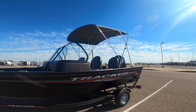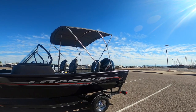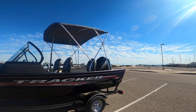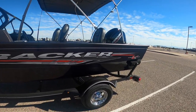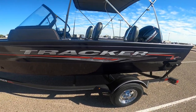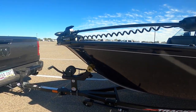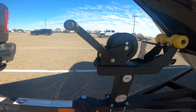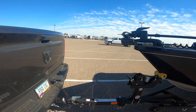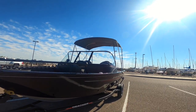It really doesn't matter what color it is because we're going to wrap it — it's going to say the Faded Channel and stuff like that real soon. The trailer is pretty darn awesome, really good quality. It's got a swing tongue so you can put it away in the garage. Overall very easy to tow, very smooth.